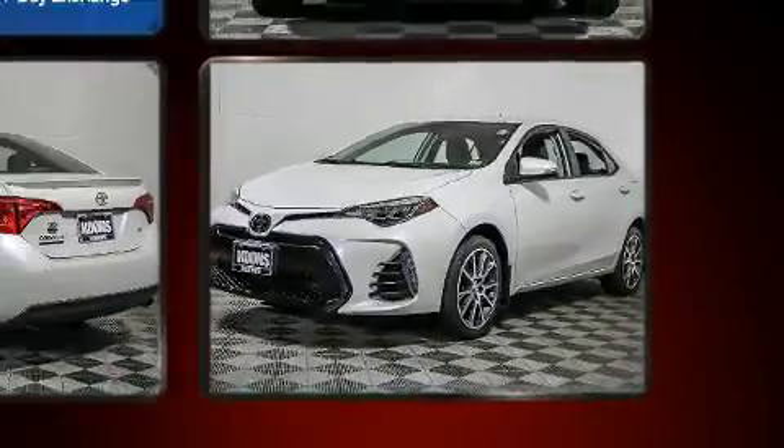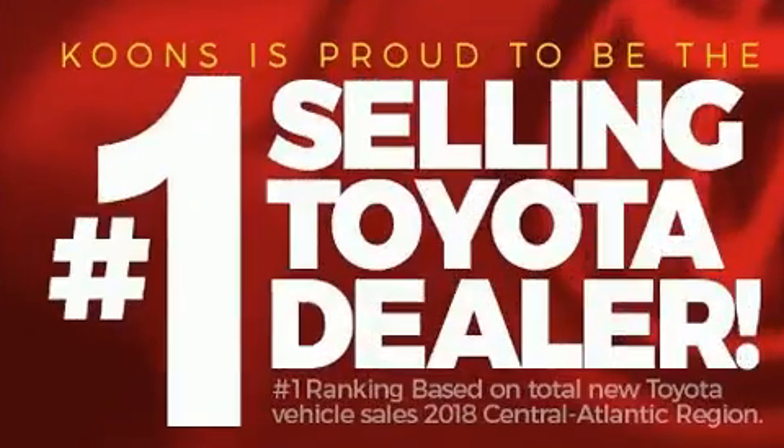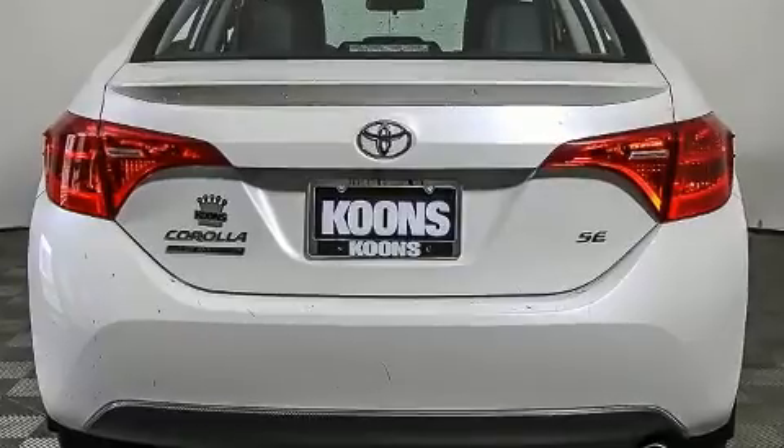Toyota paid particular attention to efficiency and practicality with the following features: delay off headlights, lane departure warning, and more. Audio features include a CD player with MP3 capability and six well-positioned speakers.